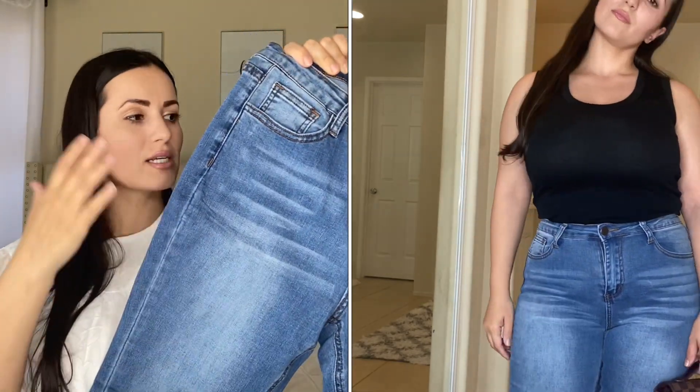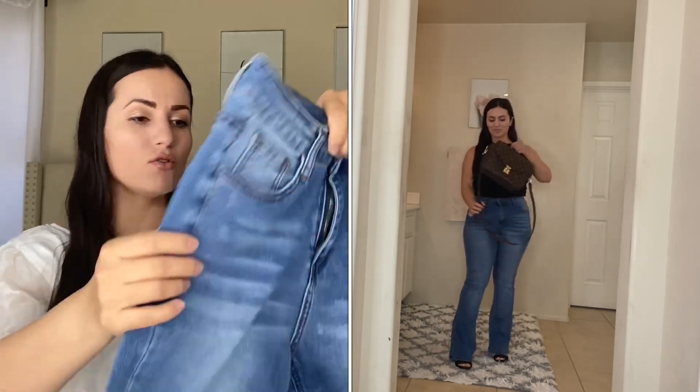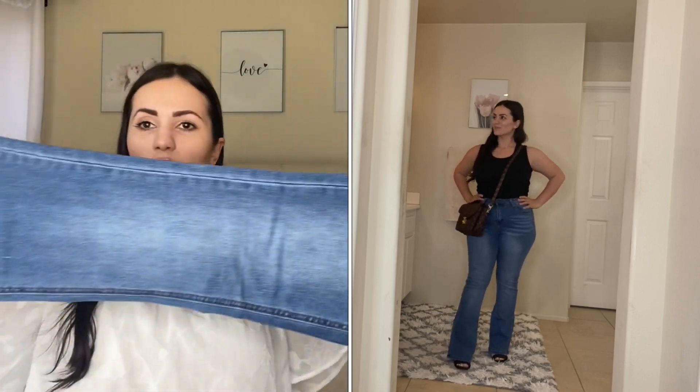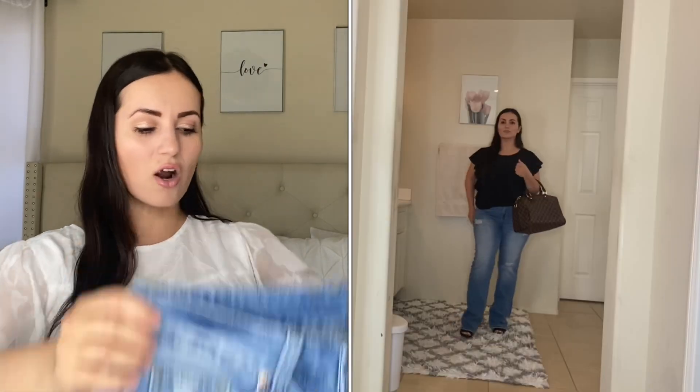Next are these wide-leg jeans and I really love the wash on them. I thought they were pretty online, but in person they look even better. Very great quality, stretchy, and comfortable. They have pockets in the front and back, belt loops, and no distressing — just a light wash denim. This style of jeans is very on trend right now and I've been wanting to try a pair for the longest time. I love them with a simple top and some wedge sandals or heels.